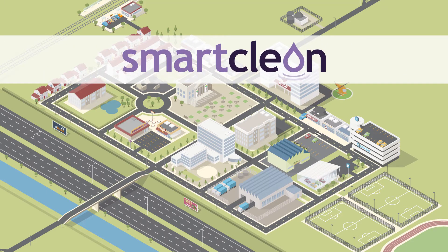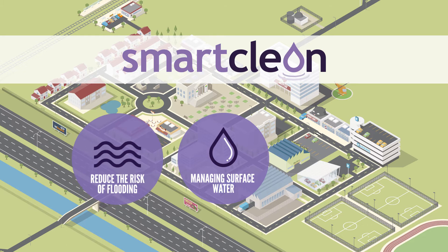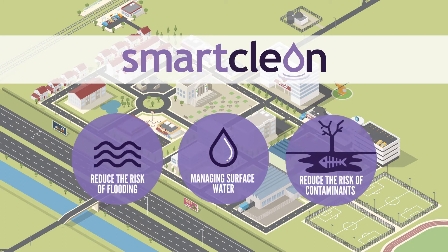The SmartClean project has identified ways of managing surface water, both to reduce the risk of flooding and to reduce the risk of contaminants from surface water entering into the UK's waterways.